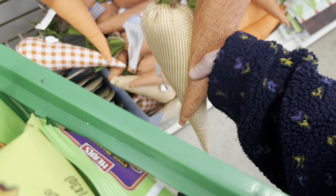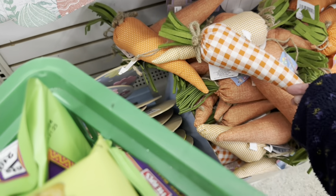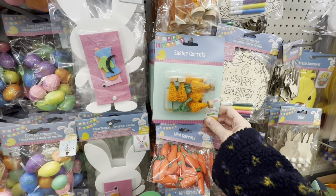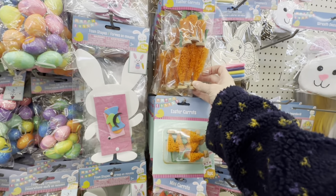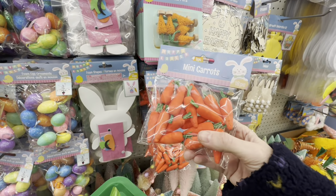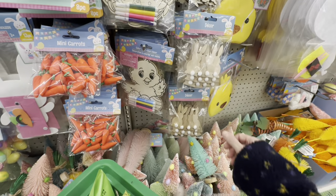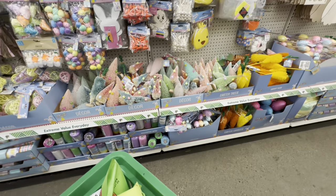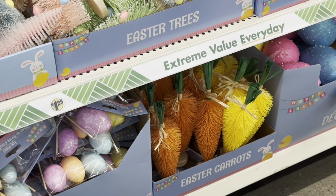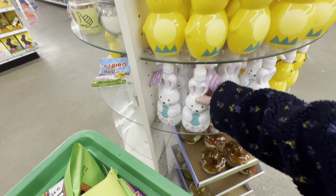These are pretty cute for Dollar Tree. They're really big. I like this little checkered one. Not bad. I think these are so cute. But I don't decorate too much for Easter, so I'm not going to get anything. I have a few things already from last year, so I'm just going to stick with that. But this Dollar Tree has way more than my last Dollar Tree. These are cute soap dispensers.